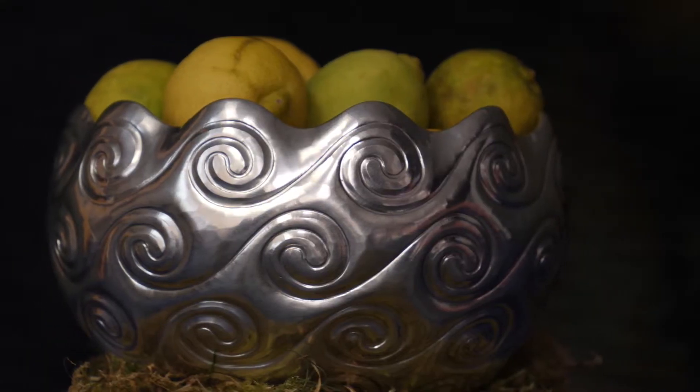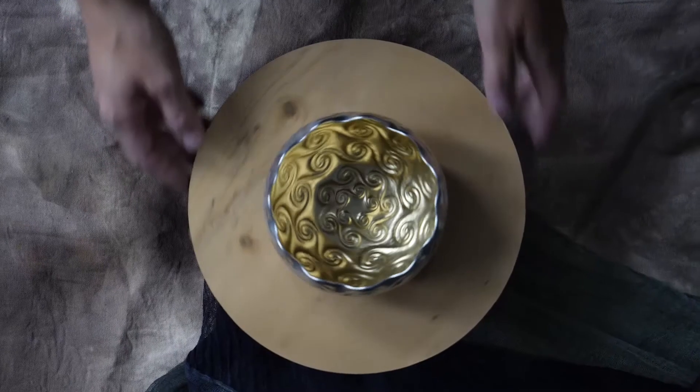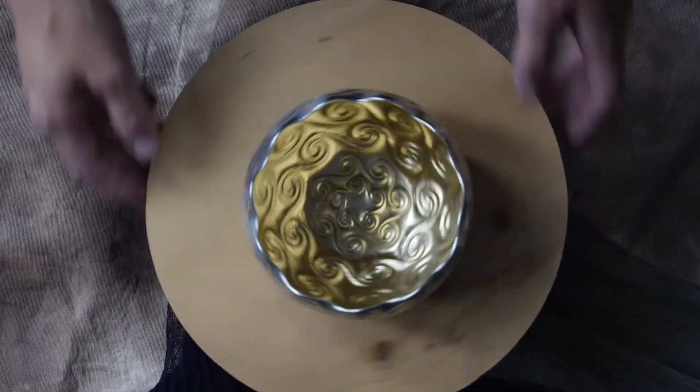An essentially traditional and timeless motif applied in a modern style, this fine silver bowl might bring a sense of the ancient to a contemporary setting.